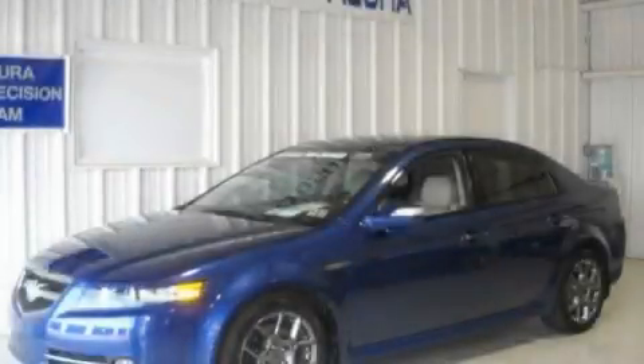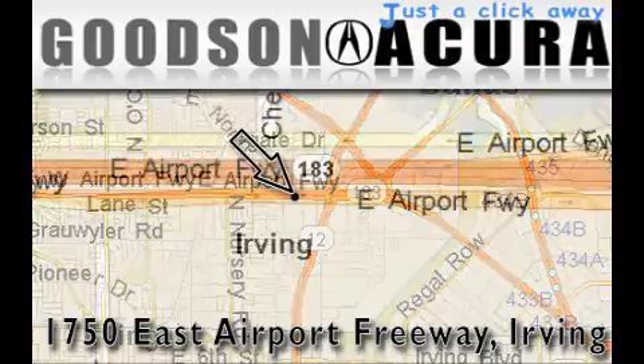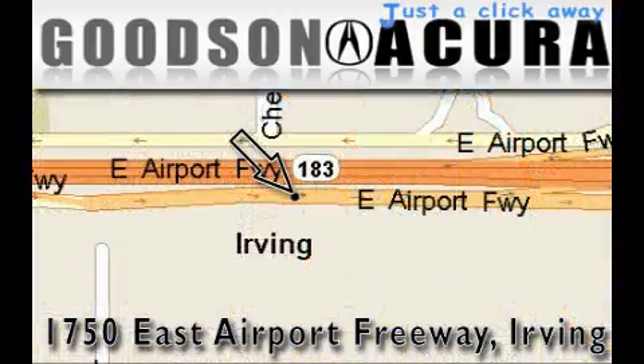We invite you to contact us today to learn more about this vehicle. Goodson Acura is located at 1750 East Airport Freeway in Irving. Our goal is to exceed all of your expectations to ensure that you'll return for future visits.